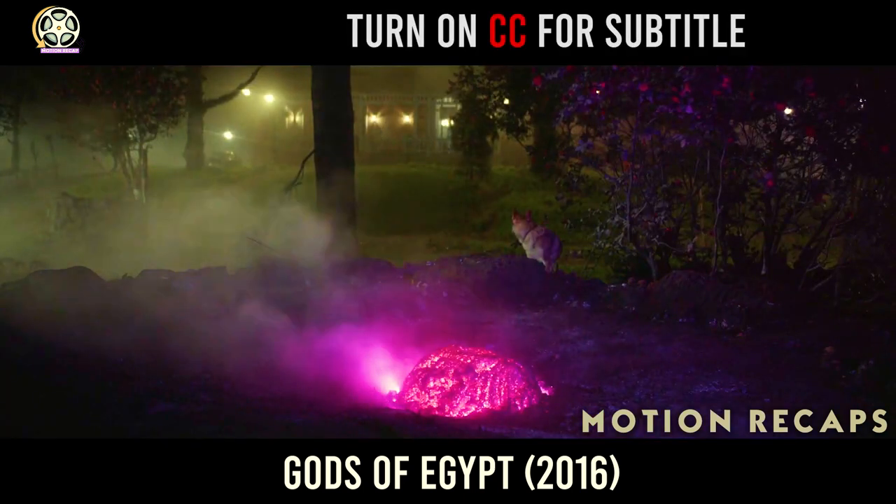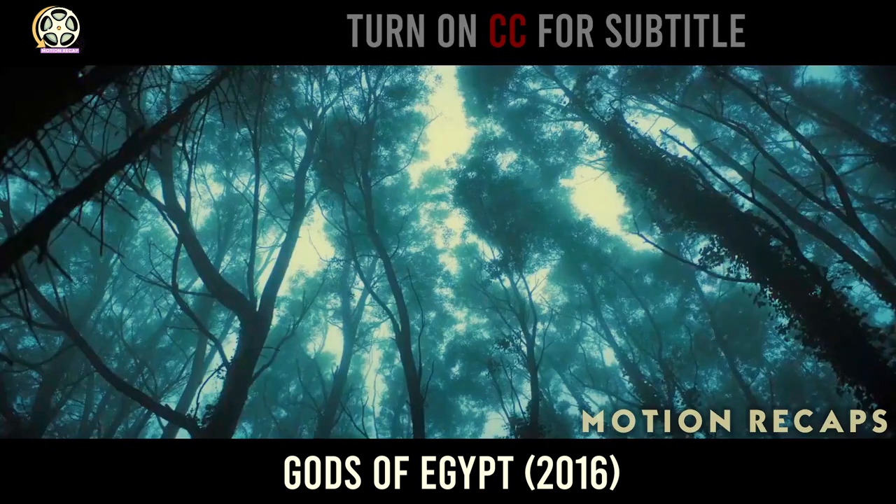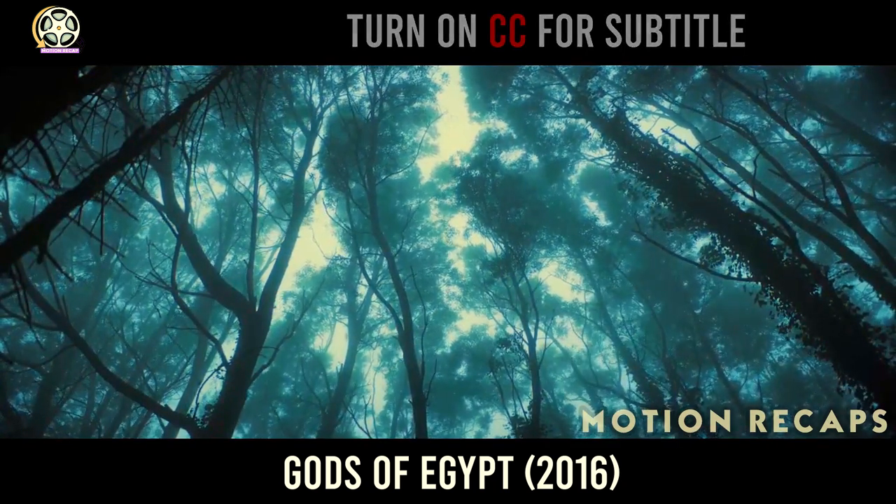Today we're covering the 2019 sci-fi horror movie, Color Out of Space. It's H.P. Lovecraft and Nick Cage, so it's gonna be weird. Spoilers ahead.